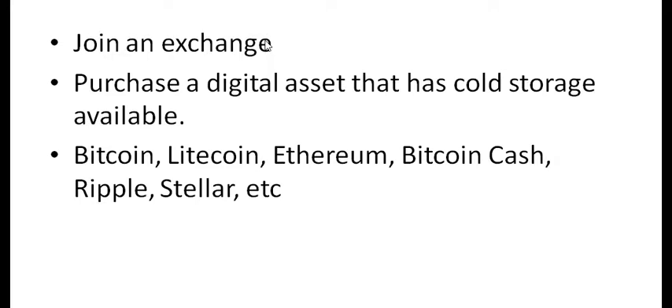You're going to link up a bank account, checking account, or a credit or debit card, and you're going to purchase digital assets that have cold storage available. This is very important — if you buy something and want to put it on cold storage, first make sure cold storage is available for it. Bitcoin, Litecoin, Ethereum, Bitcoin Cash, Ripple, and Stellar all have cold storage available. Some coins may be on an exchange but may not have cold storage available, so make sure what you're buying supports cold storage if that's what you're looking to do.